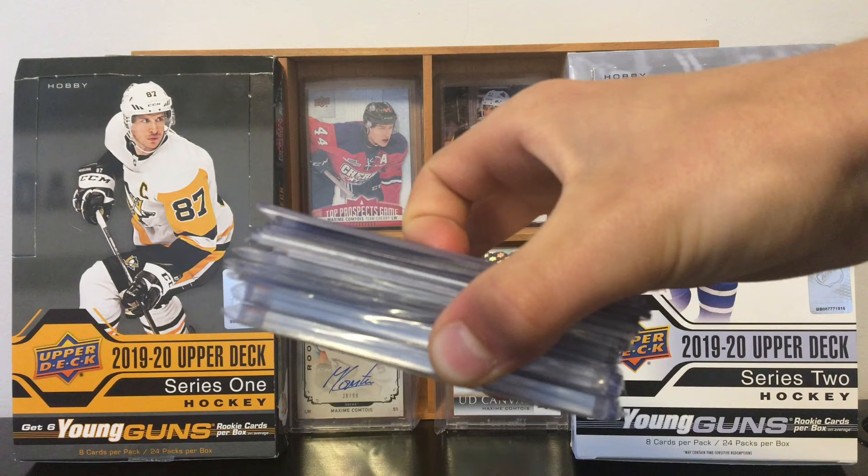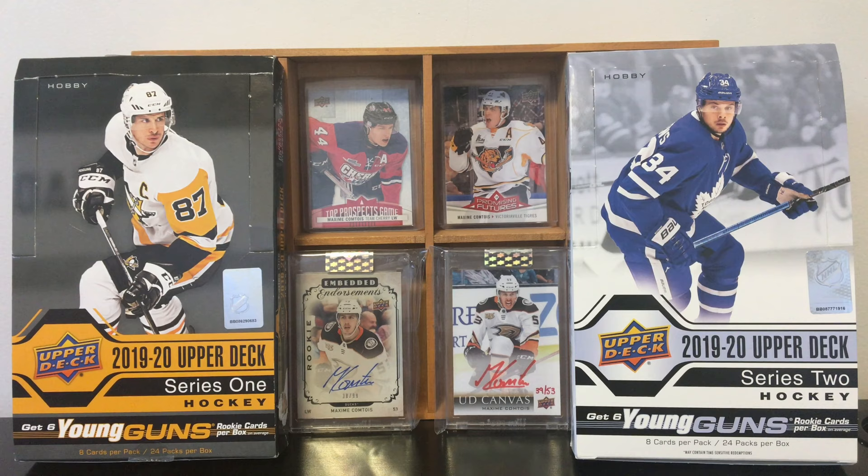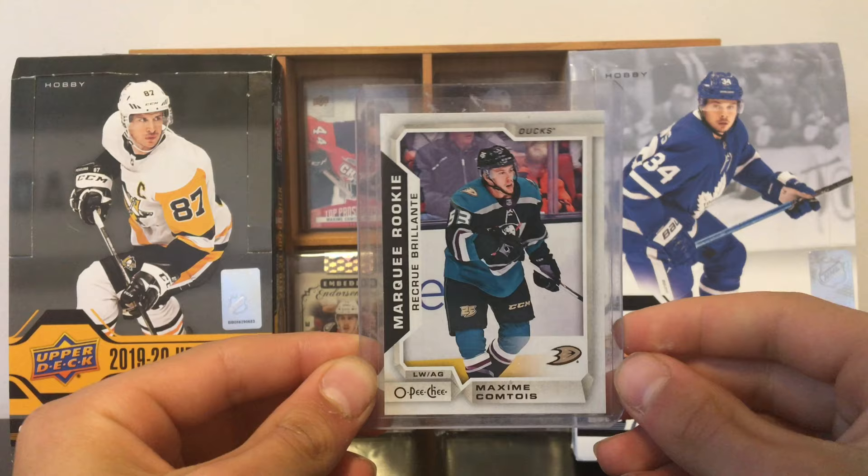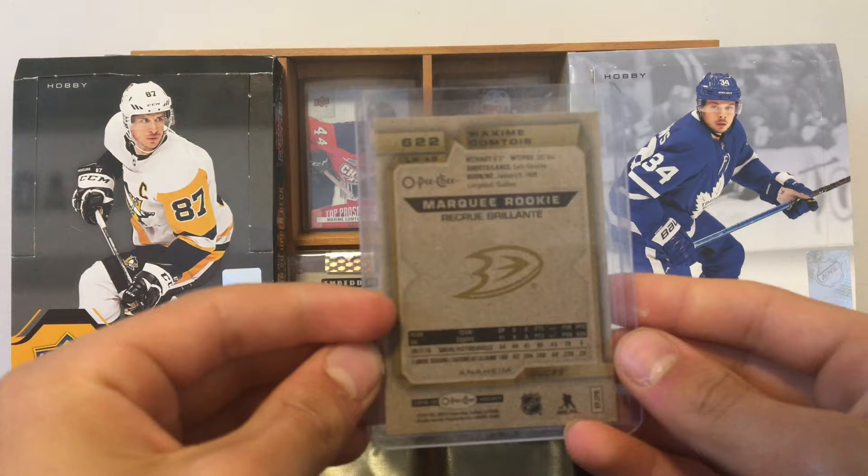Now, the last stack here are all the cards of Maxime Comtois that I got — my main collection focus in the hockey card world for more than a year. Let's start with a regular Marquee Rookie. I already have this one four times, but it's always nice to maybe get it autographed if I meet him again. Here is a Young Guns Rookie Portraits — again, I already have this one.